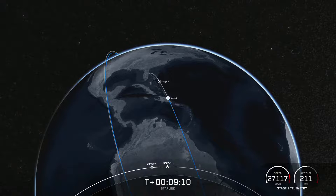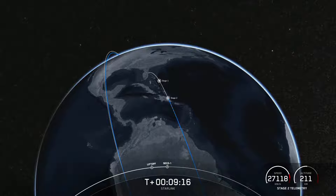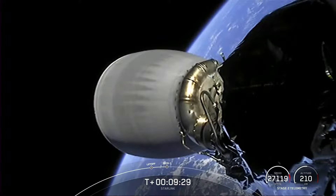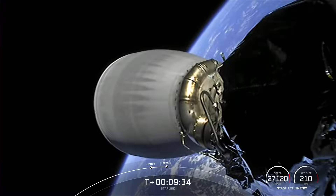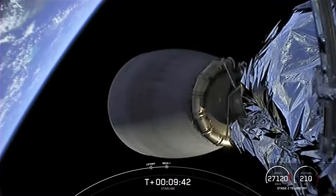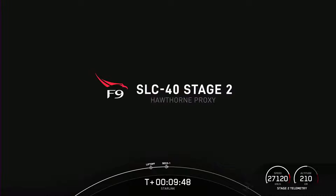We're waiting on confirmation of that stage one landing. We have nominal orbital insertion and confirmation of a good orbit from our second stage carrying our Starlink satellites. We are now waiting for the deployment of our 48 Starlink satellites, which is scheduled to occur about a little under an hour from now.